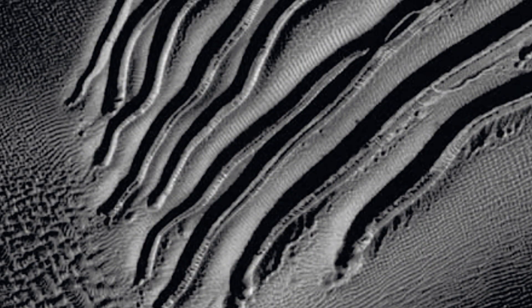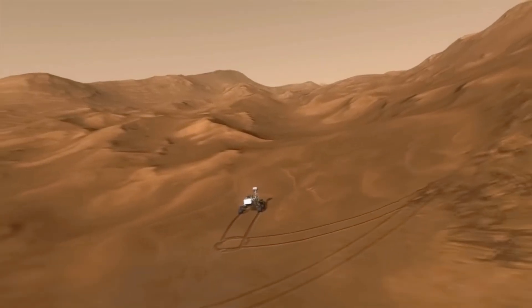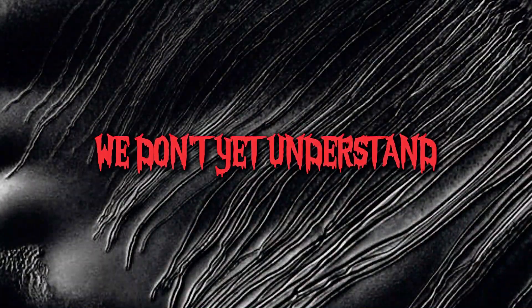Number 9: Mysterious Grooves and Tracks. On Mars, strange long grooves stretch across the surface, almost as if something carved them deliberately. While some believe they could be caused by rolling rocks or shifting terrain, their clean patterns are hard to ignore. These formations leave us questioning whether they're just natural marks or evidence of something we don't yet understand.